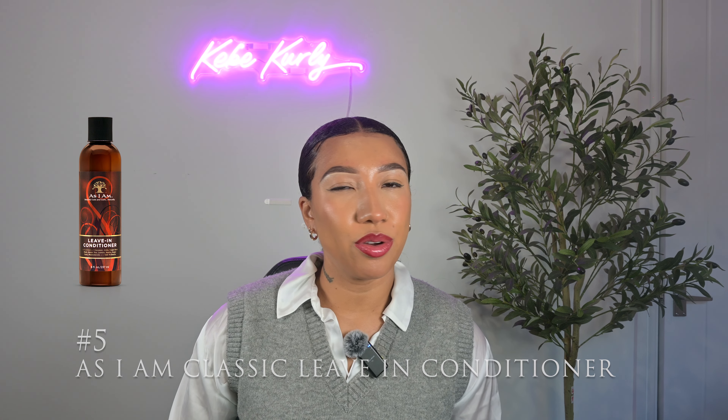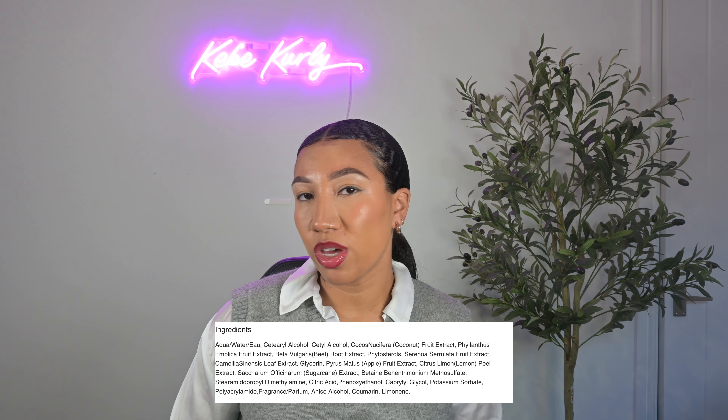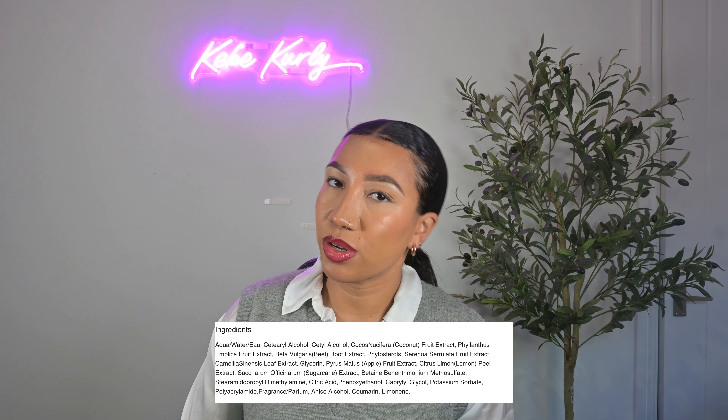Moving on to the next product, we have the As I Am Classic Leave-In Conditioner. I don't think you can really go wrong with As I Am — they're one of those brands that just always delivers and the integrity of their products is always 100. So if you haven't tried this one, add it to the list. It contains coconut oil, some allspice pimento, apple fruit extracts, and sugarcane extracts. If you really hate coconut oil, maybe don't give this one a go. It's more of a creamy consistency, like a regular leave-in conditioner. It does the job, provides moisture, and you can pick this one up for about £8. It was also a staple in my routine for quite a while when I was doing more wash and goes. I would highly recommend this one. That was my five best protein-free leave-in conditioners.